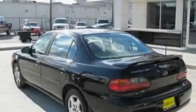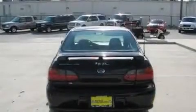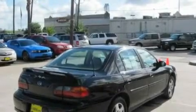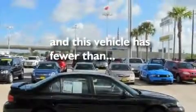Its top features include a power driver's seat, heater vents for rear-seated passengers, cruise control, a six-speaker audio system, a multi-link rear suspension, four-wheel independent suspension, aluminum wheels, an anti-lock braking system, a keyless entry system, and this vehicle has fewer than 65,000 miles on the odometer.